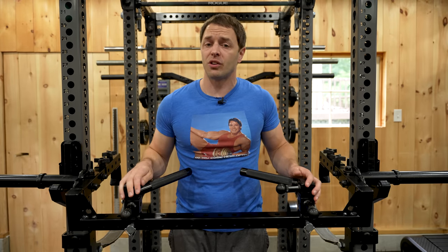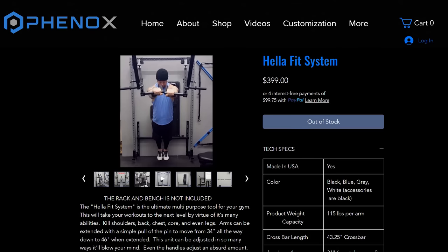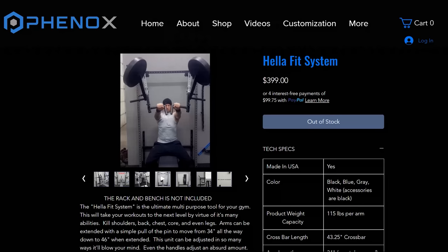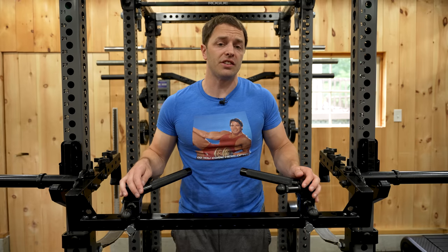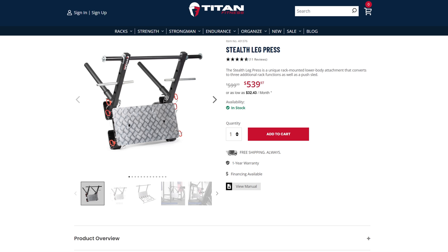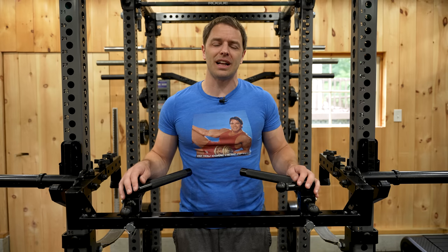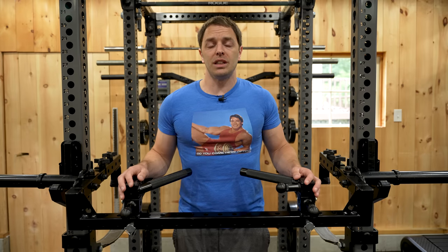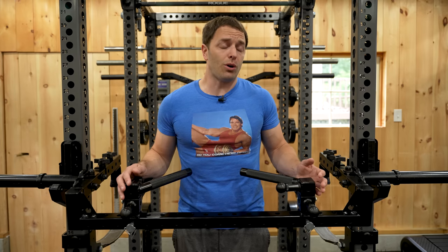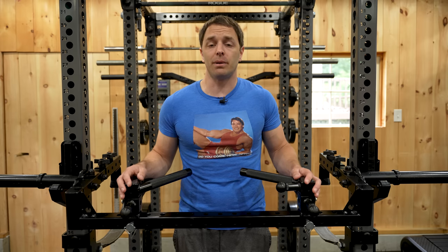Essentially a one-man show creating really original and ingenious equipment out in Michigan. This isn't the only interesting thing Gordon has created. There's the HeliFit system, which are fully articulating, highly adjustable modular jammer arms that would need a full video on their own. You might also be familiar with him if you've seen the stealth leg press that Titan makes — it was originally his idea and they manufacture it. He's got a bunch of unique and versatile equipment, but I've got to make money on this channel eventually.